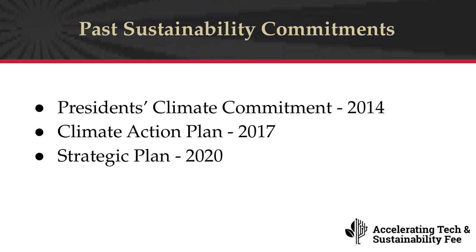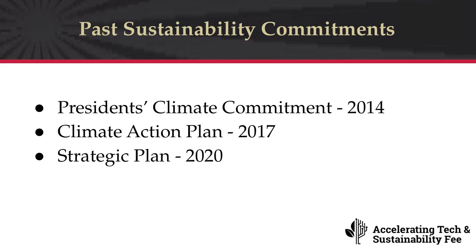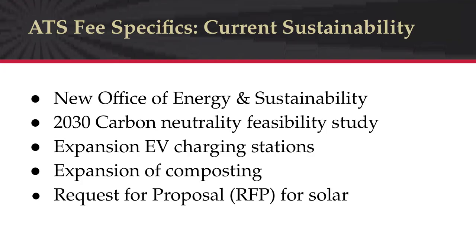SDSU's aspirations to address climate impacts have been in place for quite a while. In March 2014, then-President Hirschman signed Second Nature's American College and University Presidents' Climate Commitment, requiring SDSU to develop a climate action plan for carbon neutrality. In April 2017, President Hirschman approved an initial climate action plan committing to operational carbon neutrality by 2040 and full campus carbon neutrality by 2050. In the 2020 strategic planning efforts, seven identified activities related to sustainability, including organizational structure for energy and sustainability, guiding principles, updating the climate action plan, and mass or carbon-reducing transportation.